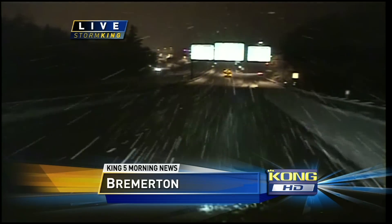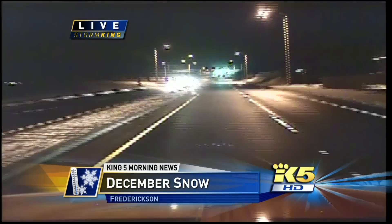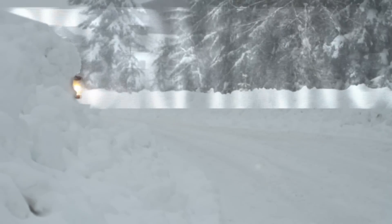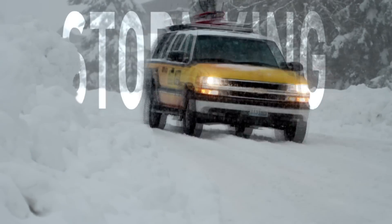Now viewers are able to see what our reporters are seeing as it's happening. So when bad weather hits this winter, look for live reports on the road with Storm King.